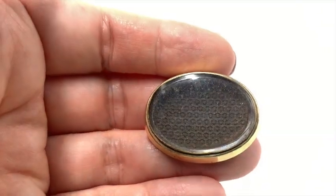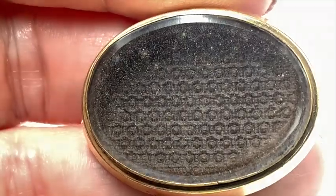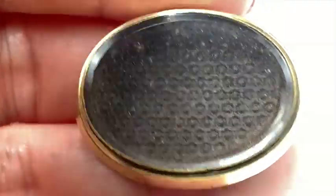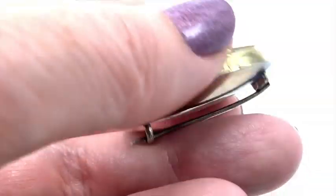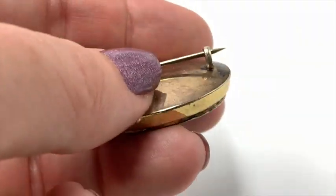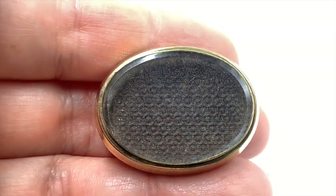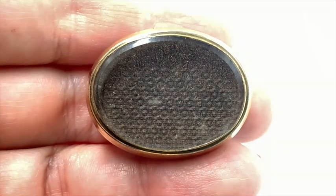Here's a mourning pin that doesn't have any hair in it — I believe that's just the blank in there. I think that's some sort of a textured material, like a felt kind of thing, that would hold the hair in place. This would have been a very beautiful mourning piece and I really like that it's not completed yet. There's our tube hinge, also called a t-bar hinge, and there's our c-clasp. I'm going to put this with my mourning jewelry collection.